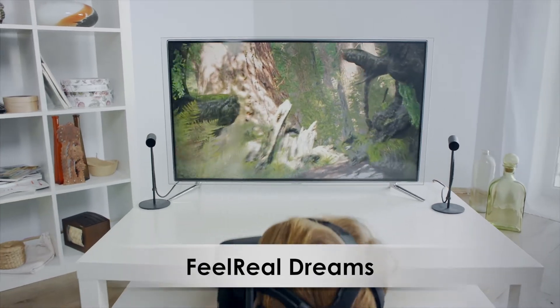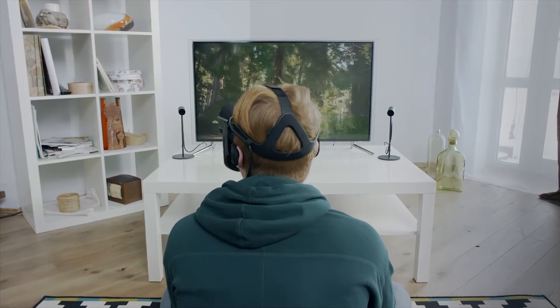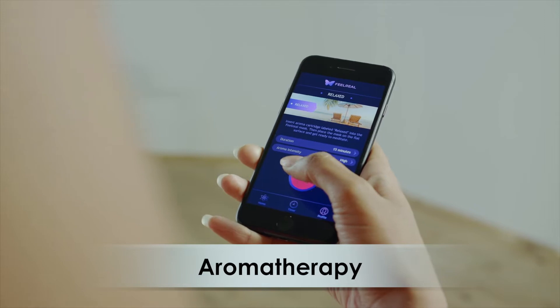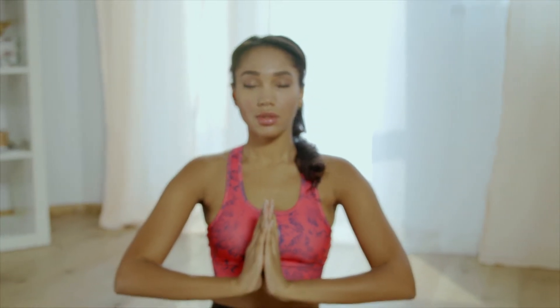Dive into one of the rich virtual worlds offered by our free FeelReal Dreams experience that utilizes every feature of the mask. Or use FeelReal as an aromatherapy device and enjoy next level relaxation, meditation, and other sensual experiences.